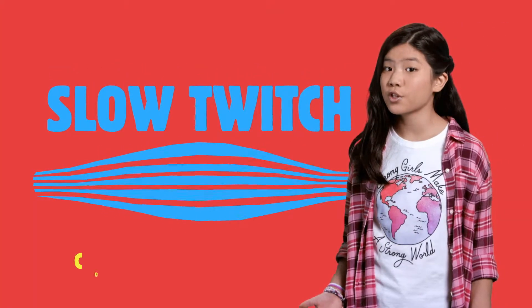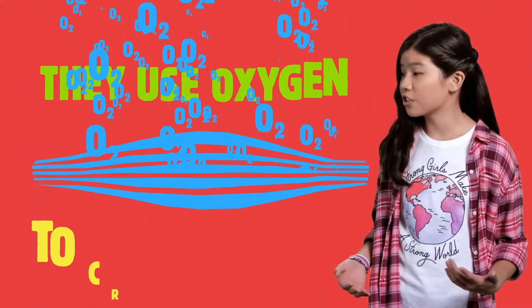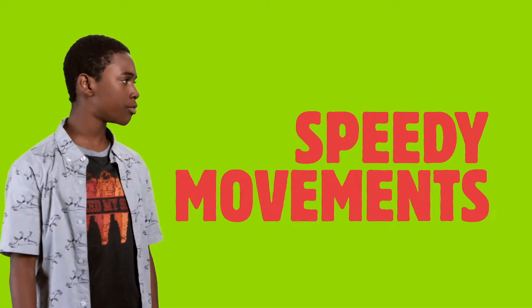Slow twitch muscles contract slowly and don't get tired easily. You use these for endurance activities. They use oxygen to create energy slowly. Fast twitch muscle fibers create energy and tire quickly. We use them for speedy movements like jumping.